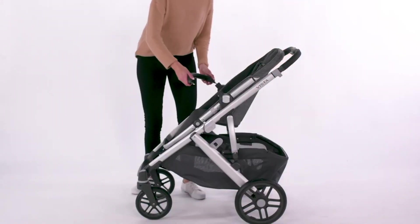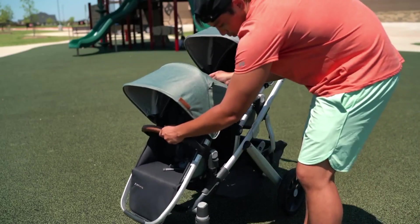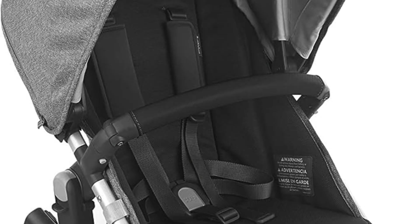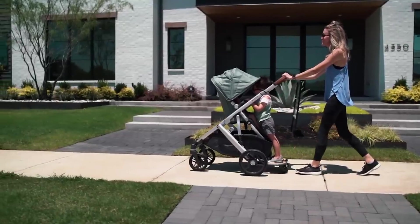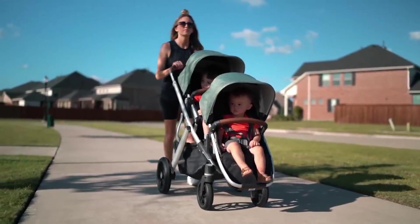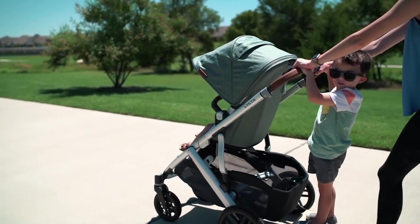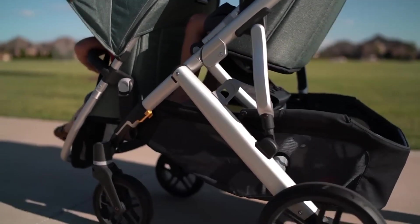If you have twins, the Vista V2 can support two bassinets or two infant car seats at the same time — you just have to purchase the extra bassinet and lower adapters. If you have two babies of different ages, the Vista V2 still has you covered. You can purchase a Rumble Seat V2 with a set of adapters, or the Piggyback Ride-Along Board for a third big kid who wants to stand and ride. Enjoy comfortable outings with the stroller's adjustable canopy and UPF 50-plus sunshade, while its all-wheel suspension ensures smooth rides on any terrain. Additional features include a telescoping leather handlebar, a generous storage basket, and compatibility with various infant car seats.